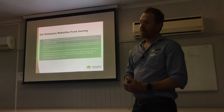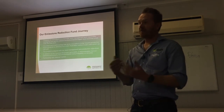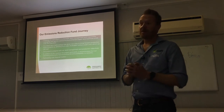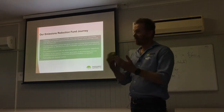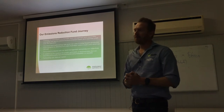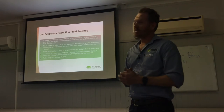The reason we got it over the line was because of our partnership with Natural Carbon. Even for us being a big organisation, going it alone was just something we couldn't do. And even having been through it once, we would go with Natural Carbon again. It's just too hard to do on your own.